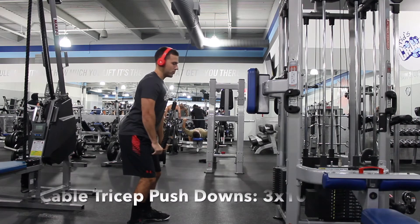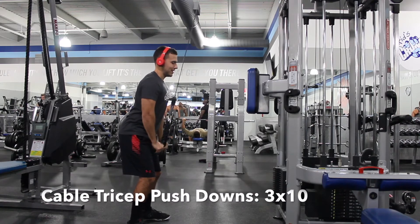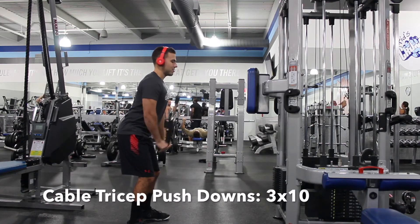Arm superset number two. You want to start it off with tricep pushdowns for 10 reps, then with no rest do triangle push-ups for 10 reps, then rest and repeat.